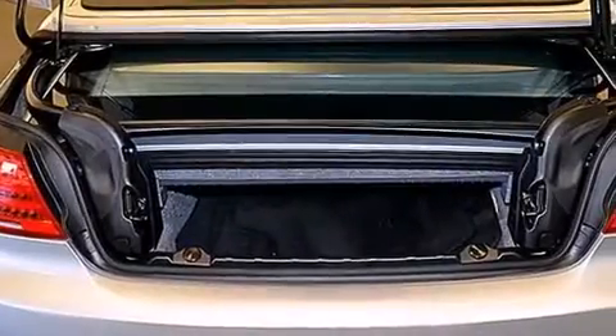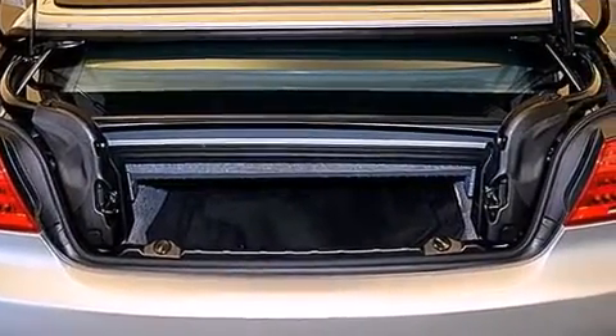The following features are also included: memory settings for the driver's seat positions so you can recall your favorite position with the push of one button, dual-power seats, cruise control, a CD player, and a leather-wrapped steering wheel.